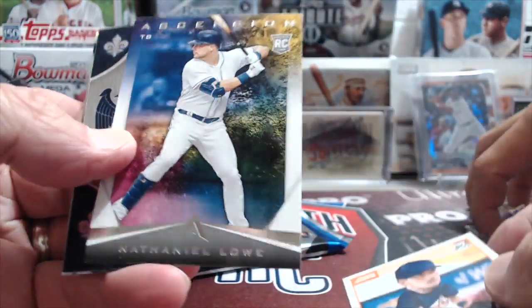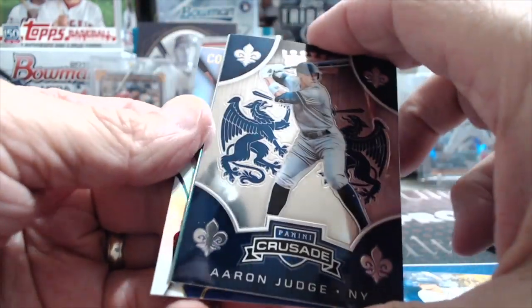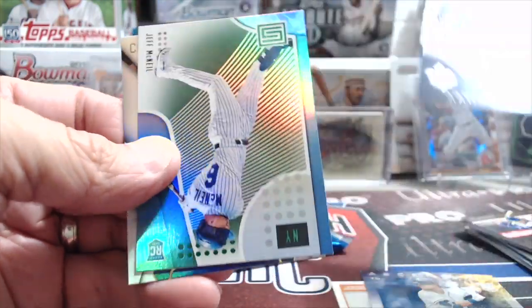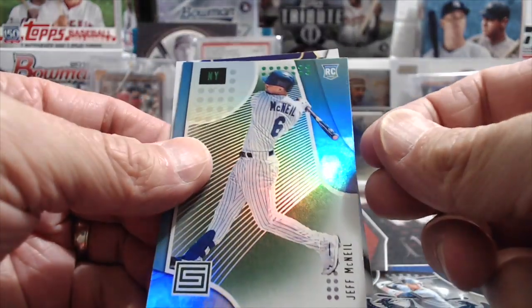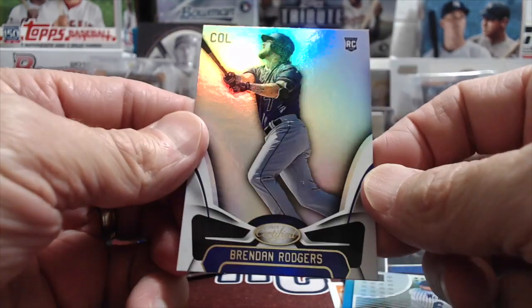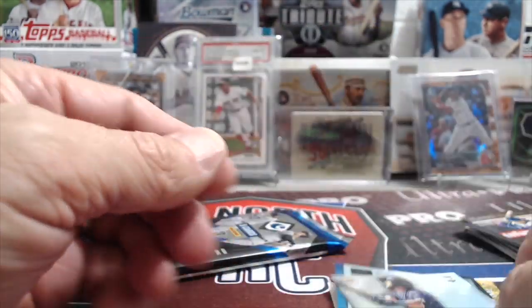Not too shabby at all. Kyle Tucker. I like the Crusade — we have one of those coming up. And a Nathan Lowe. An Aaron Judge Crusade — those are beautiful looking cards, one of my favorite designs. This would be a Jeff McNeil, still playing really well in his rookie year — underrated. And Brendan Rogers.